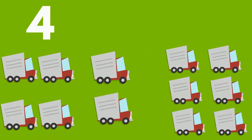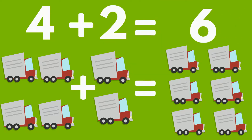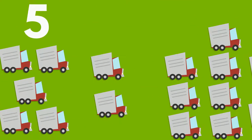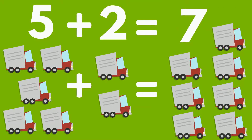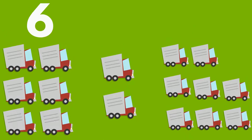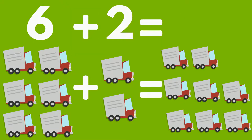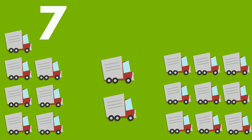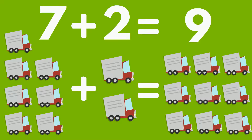Four trucks plus two trucks equals six trucks. Five trucks plus two trucks equals seven trucks. Six trucks plus two trucks equals eight trucks.